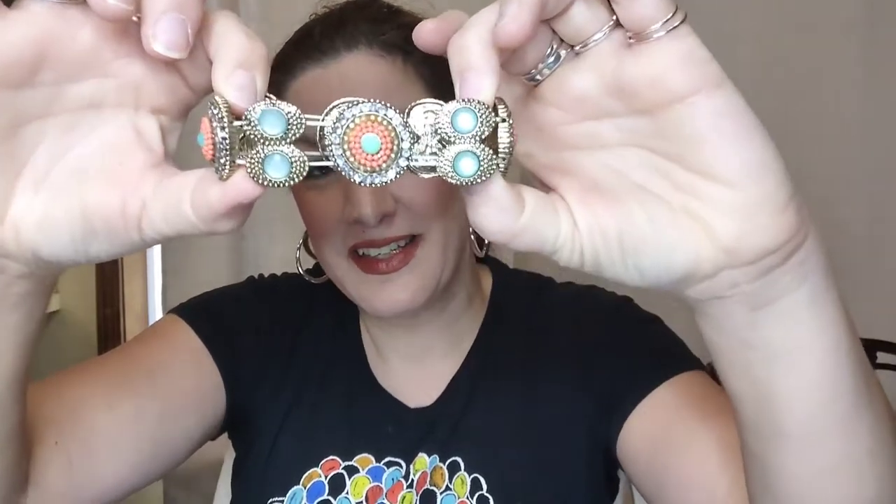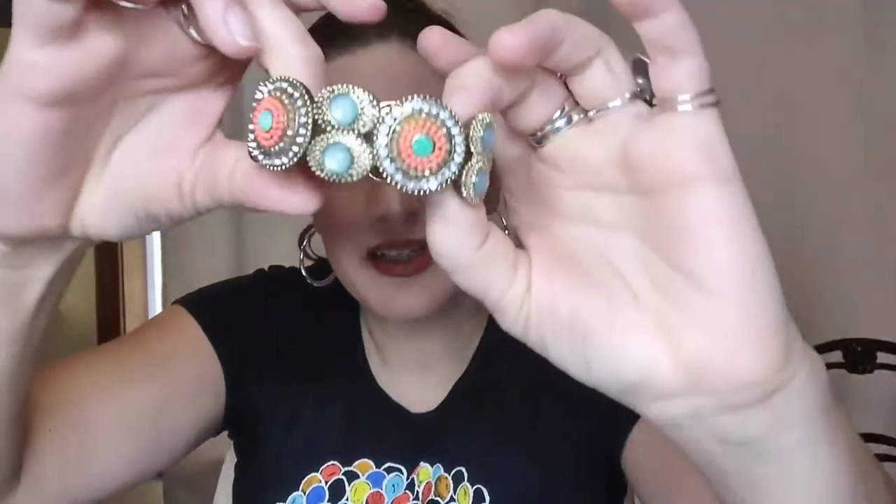The next item is this really cute, kind of springy, beachy-looking stretch bracelet. It stretches and has sparkly fun beads. I don't think it's a branded piece, but it's a really cute beachy bracelet. This is three dollars, number three.